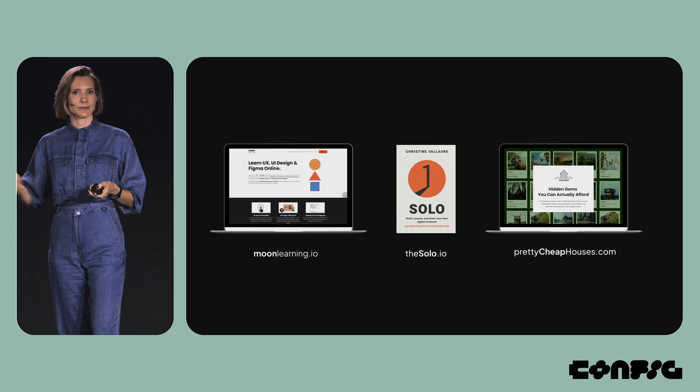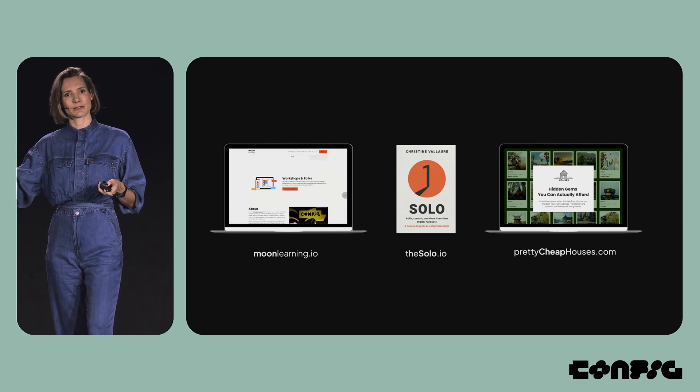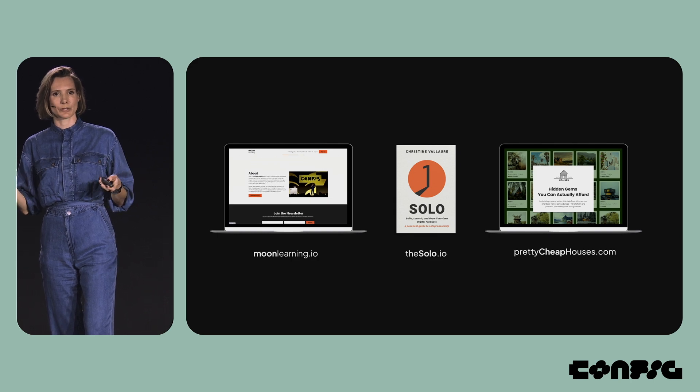Moon Learning happened this way — first I built Moon Learning, it's still my main product. Then people became really interested in why I don't hire and why it's just me, so I wrote Solo. And while writing Solo and researching all of these tools, I became really interested in going back into writing more code. So currently I'm building Pretty Cheap Houses, which uses image recognition to find affordable homes for renovation.